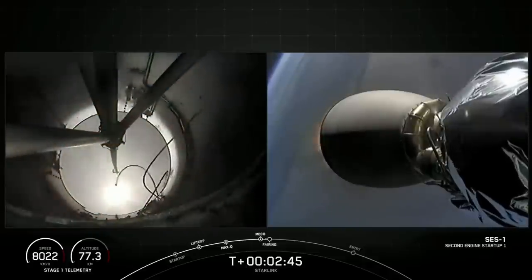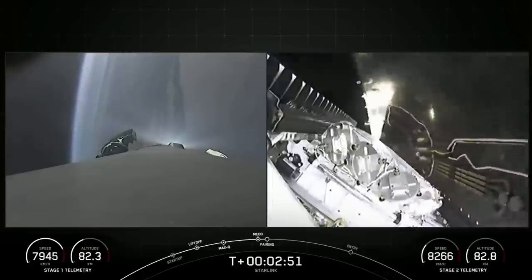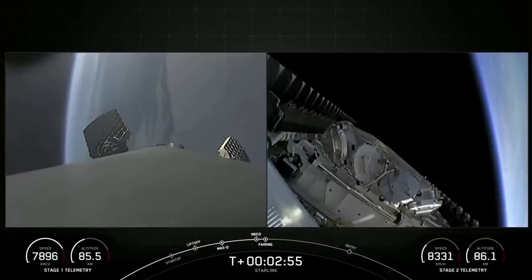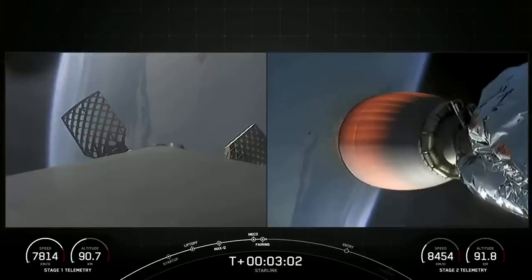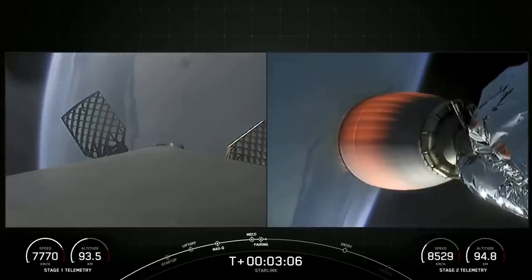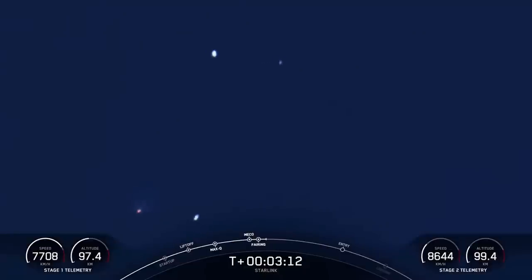And there were those callouts for MECO, Stage SEP, and SES-1. Fairing separation confirmed. Now we will be attempting to recover both fairing halves using our recovery vessel, NRC Quest, today. Both of the fairing halves flying on today's mission are flight proven, with one half flying for the sixth time and the other flying for its seventh time.